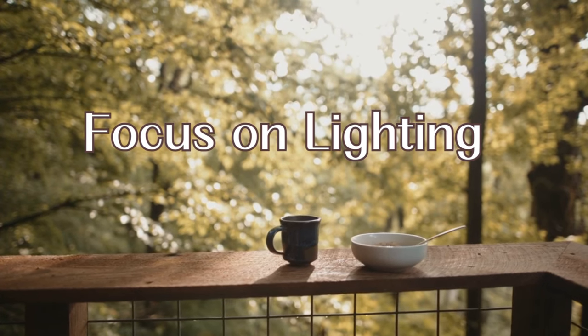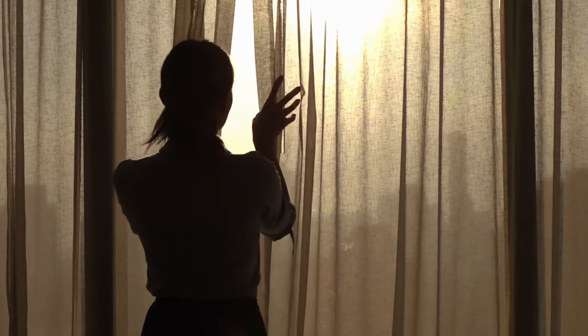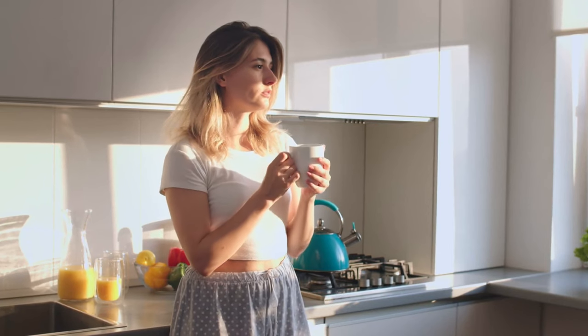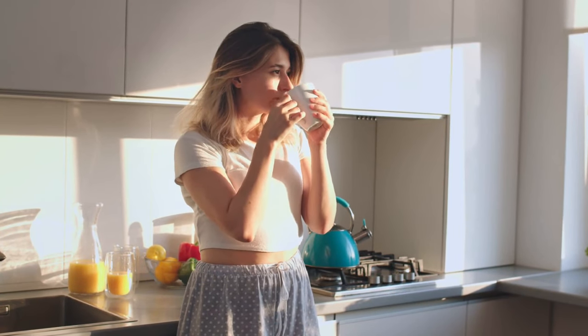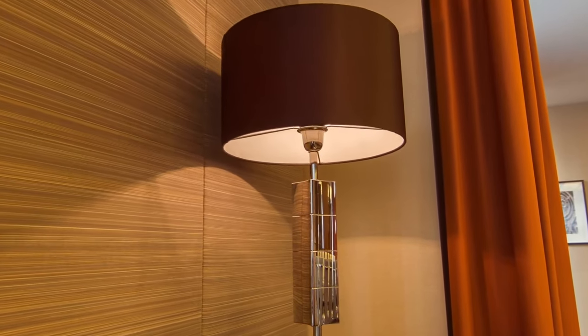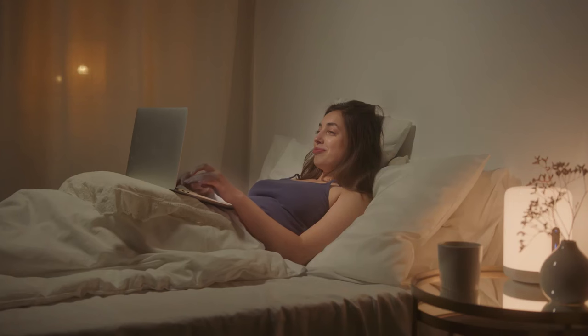Another important aspect to consider is lighting, which can be broken down into two main components. First, make the most of natural light. It's surprising how often people have large, beautiful windows but keep them covered with shutters or heavy curtains, blocking out the sunlight. Whenever possible, embrace natural light — it not only brightens your home but also brings a warm and inviting atmosphere. In spaces where natural light is limited, focus on creating cozy lighting alternatives. Think about incorporating warmer tones and side lighting. Personally, I find lamps and candles particularly effective — perfect for spending quality time with loved ones or enjoying a quiet evening with a good book and a soft blanket.